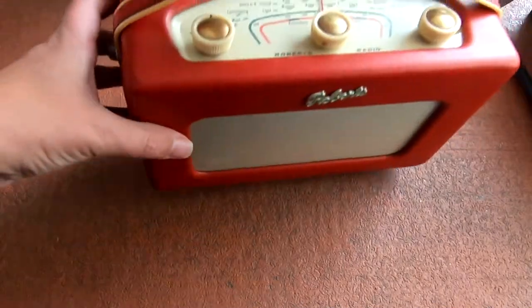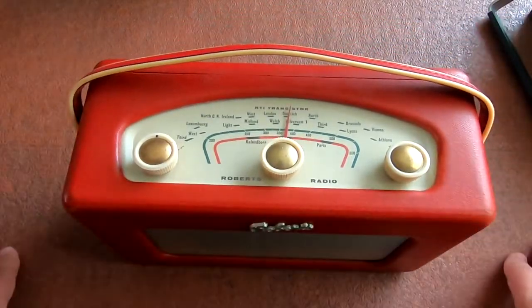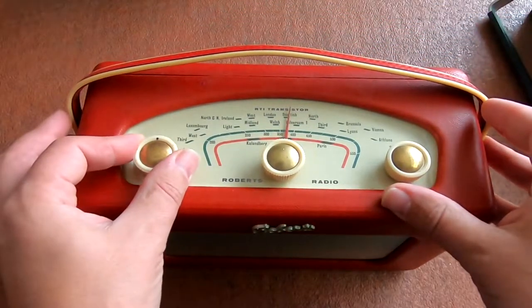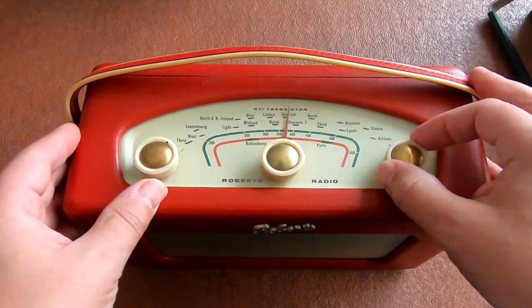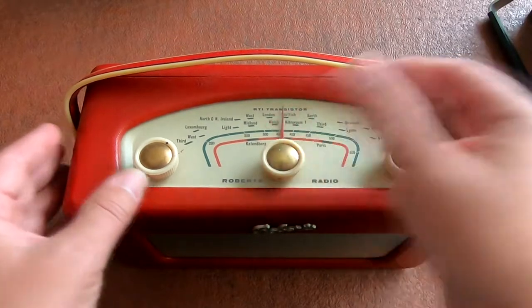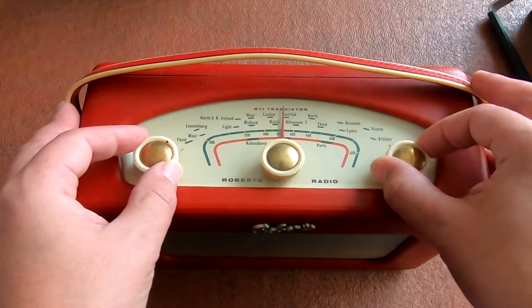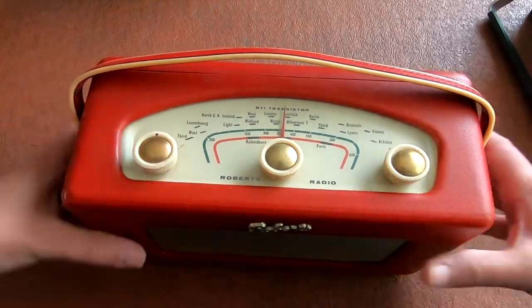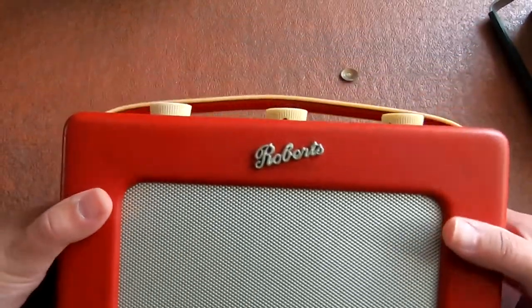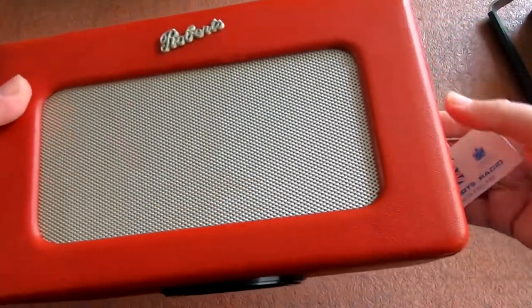The next thing I got — and this is in no particular order — I got a Roberts RT1 transistor radio. Not for myself; this is going to be a present for a family member. Fantastic radio. The buzzing is the power supply in the room. It's in red — yeah, it does need a bit of glue on the top, but in red, lovely Roberts radio, the finest of all portables.